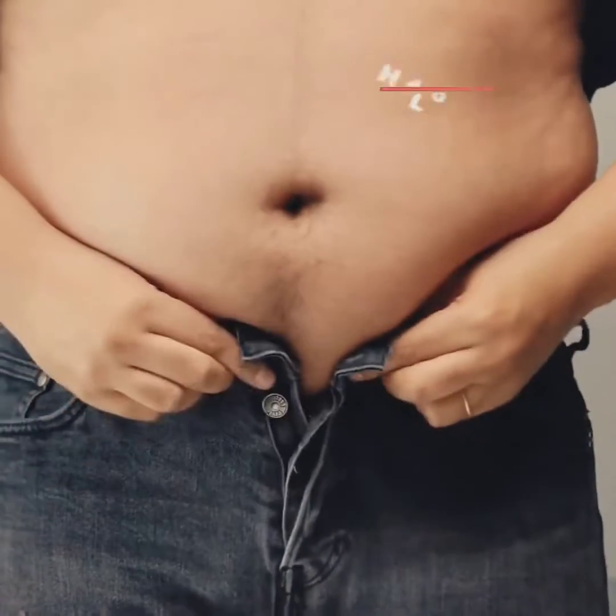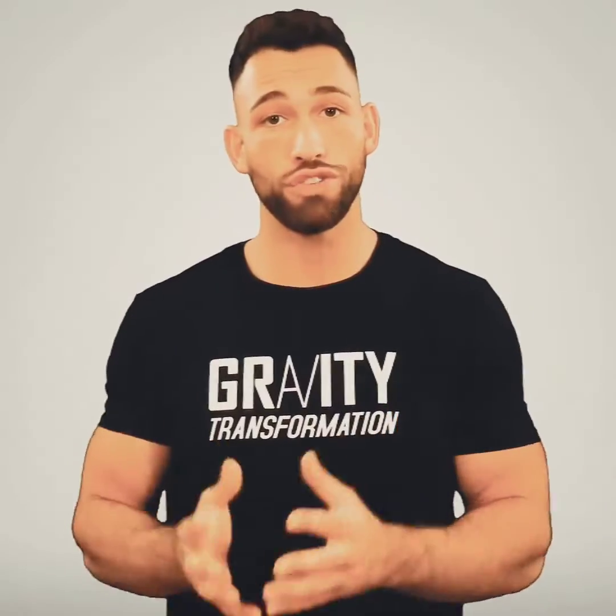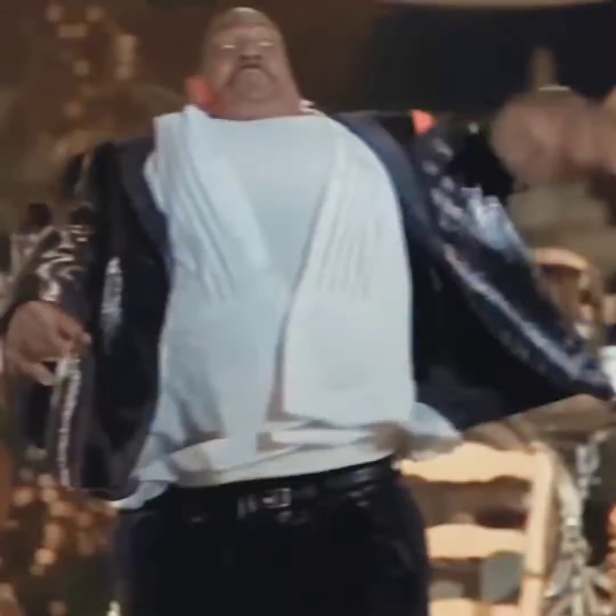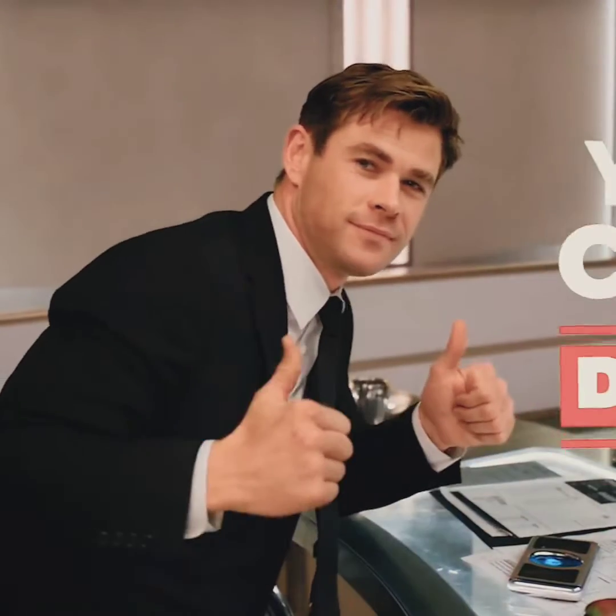On top of the health issues, having a gut just doesn't make us look or feel all that great. But the good news is that just by making a few simple changes, you can quickly drop belly fat, reduce the size of your waist, and turn this whole situation around.